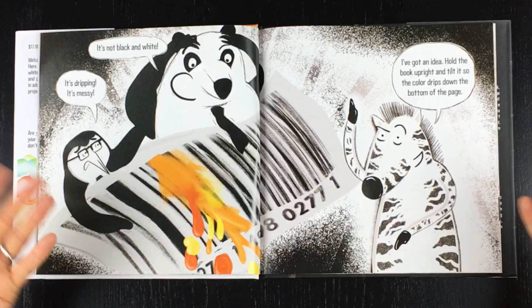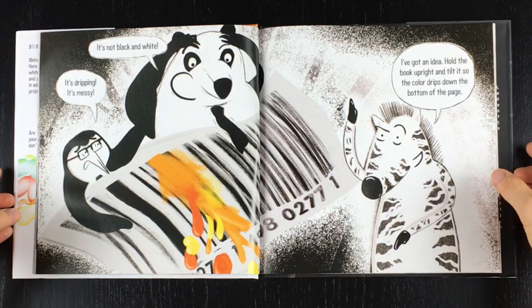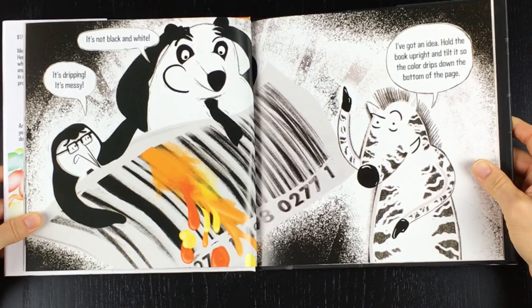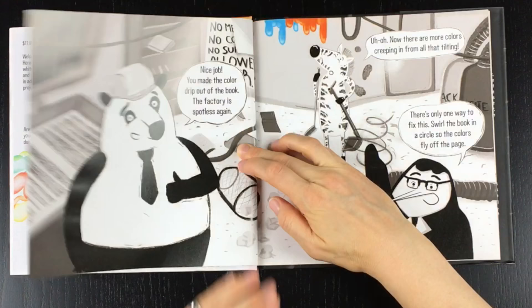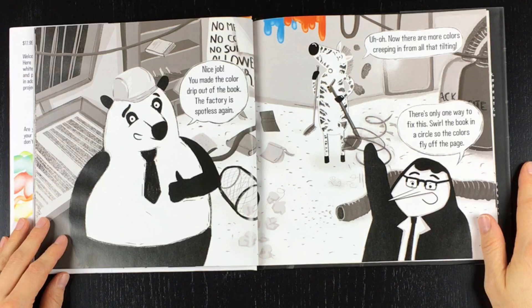It's dripping. It's messy. It's not black and white. I've got an idea. Hold the book upright and tilt it so the color drips down the bottom of the page. Let's try it. Nice job! You made the color drip out of the book. The factory is spotless again. Uh-oh! Now there are more colors creeping in from all that tilting! There's only one way to fix this — swirl the book in a circle so the colors fly off the page!